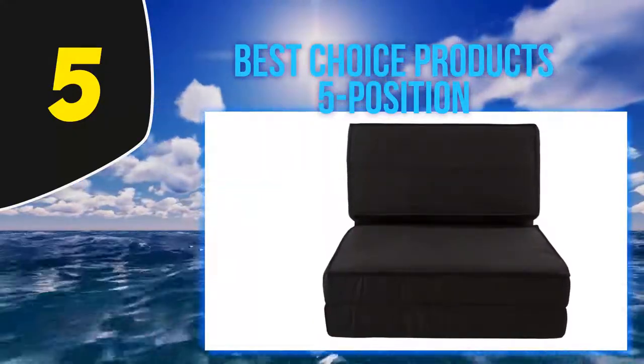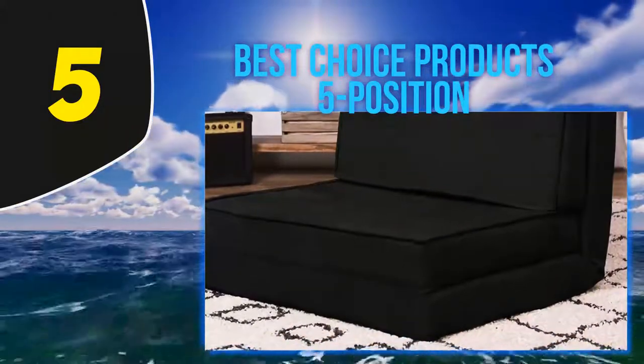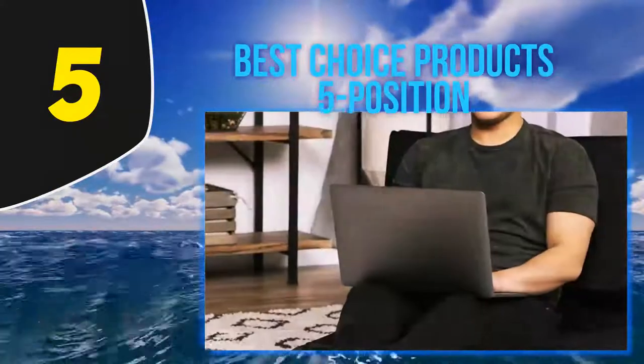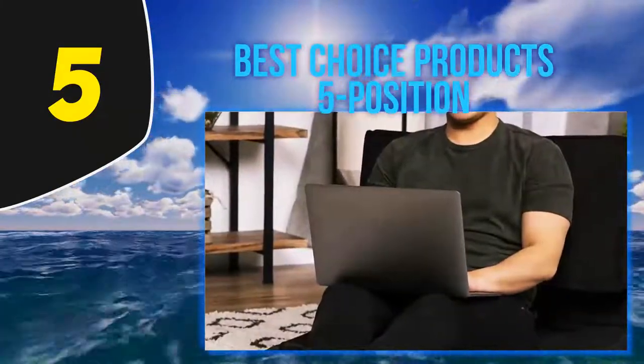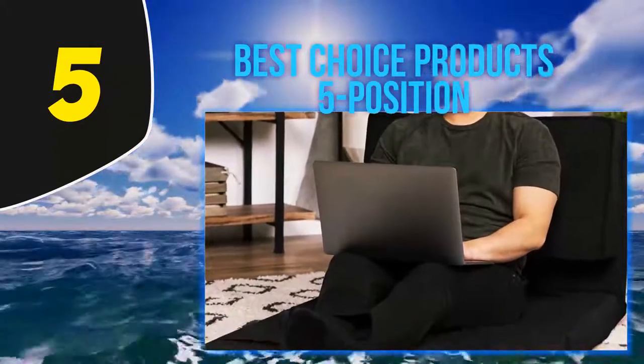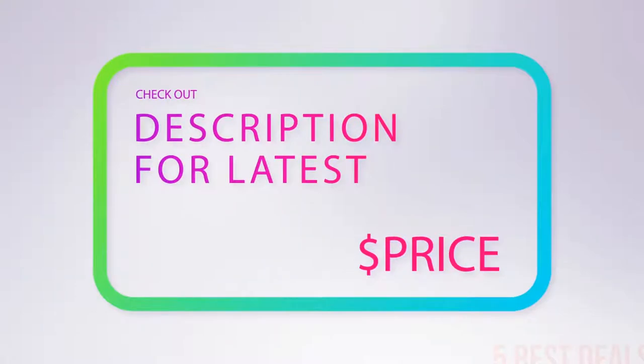The high-grade material makes it more comfortable and reliable. The item measures approximately 81 by 28 by 4 inches. It is portable and lightweight, and features an ergonomic design making it comfortable and durable for extended use. For more information and the latest price, check out the product links in the description. At number four: Big Joe Flip Lounger.